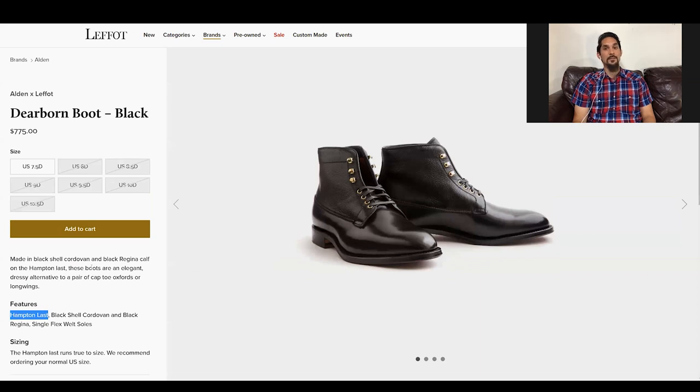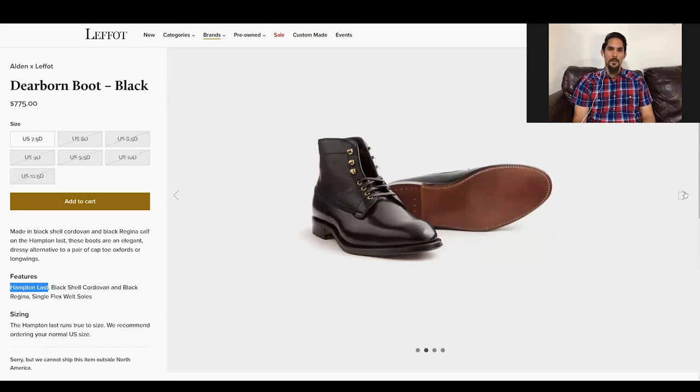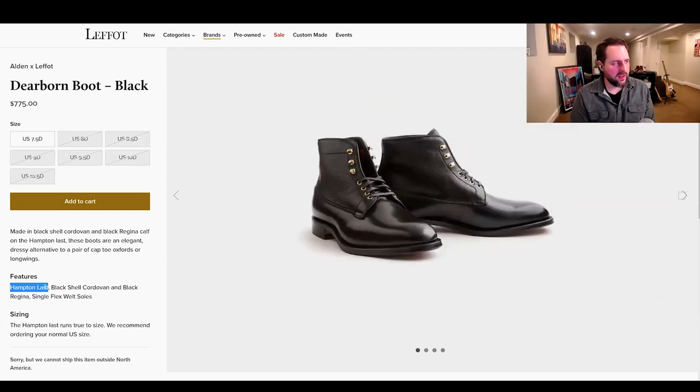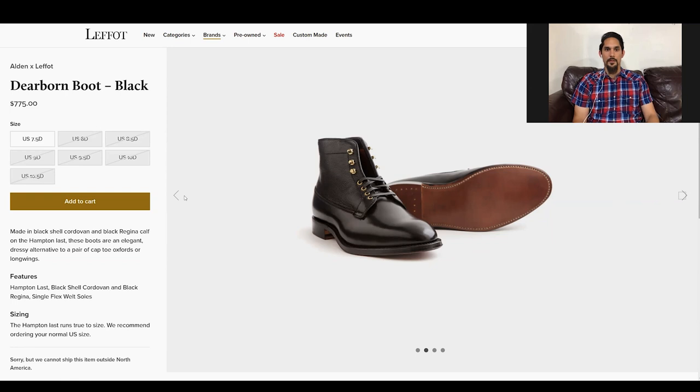The Hampton and plaza are similar dress lasts. Hampton is more elongated and round but a little more pointy, whereas the plaza has a chiseled toe that goes down at an angle. The regina calf grain they have is reportedly the softest leather out there — between that and the alpine it seems like a good comfortable choice, and the texture gives it a bit of uniqueness.